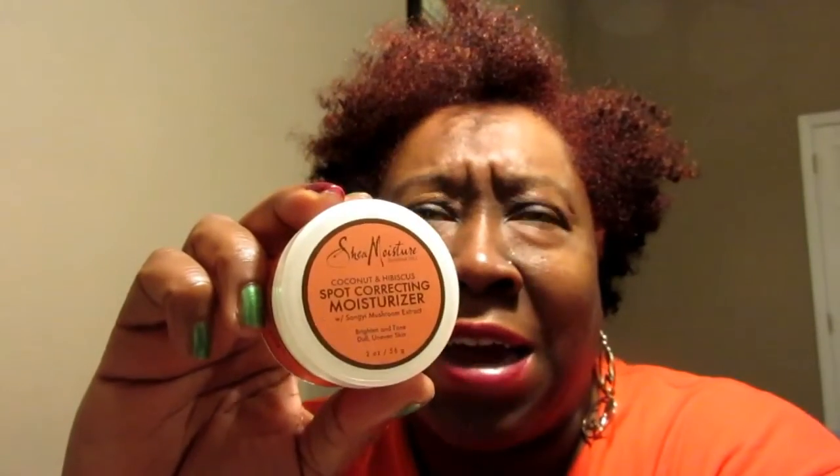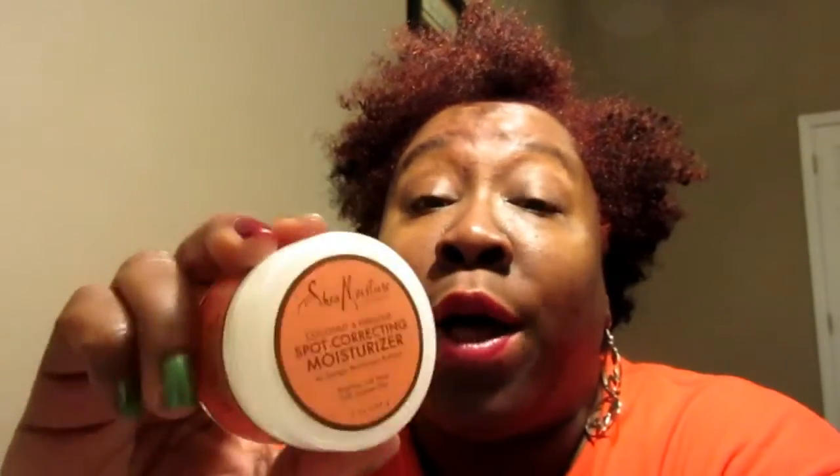Hi Curlies, how are you? I hope that you had a great Christmas and you got everything that you wanted. I wanted to pop on and talk about the Shea Moisture Spot Correcting Moisturizer. This is Shea Moisture and it is a spot correcting moisturizer with coconut and hibiscus. You've probably seen it on their website. It's available at Target and also Target.com for $14.99 — or it might be $15.99 — but either way, it is well worth the cash.